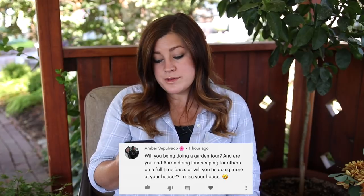Amber asks: will you be doing a garden tour, and are you and Aaron doing landscaping for others full-time or will you be doing more at your house? We will do a garden tour soon — it's just been so hot and we're waiting for an overcast day since that avoids harsh shadows. As for other people's homes, we're working on two or three friends and family homes this year. We've done one full project, we're in the middle of a second, and may do a third. We thought it'd be fun to show smaller city lots since everyone has different situations and you can always take some inspiration.